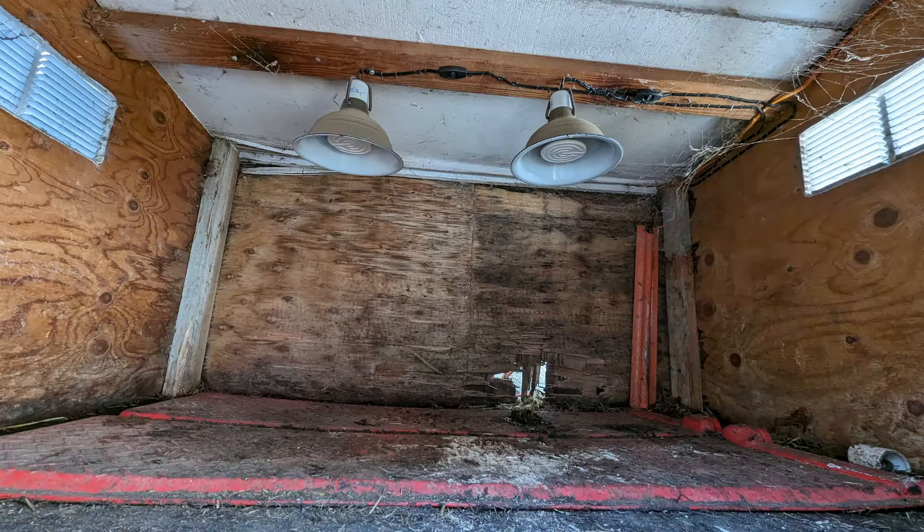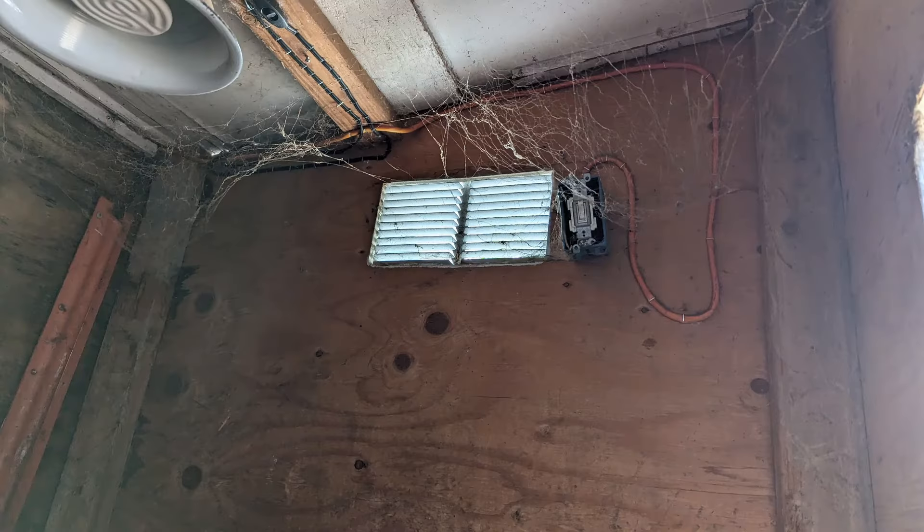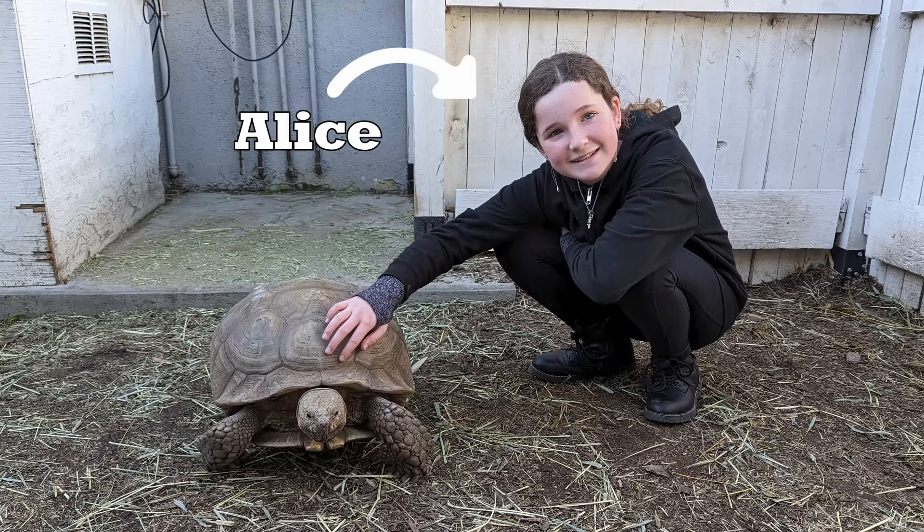Hi, I'm Steve, and welcome to this very special edition of Steve's Extreme Home Makeover, the show HGTV didn't want to pick up, but I just went ahead and made it anyway.